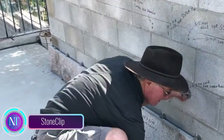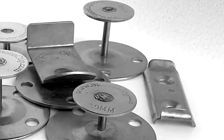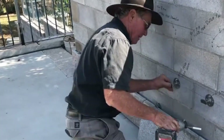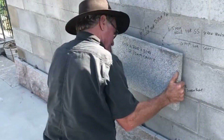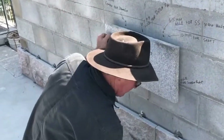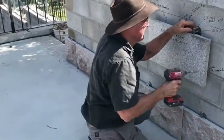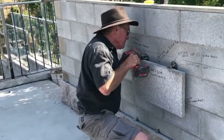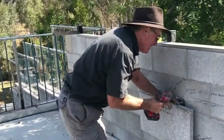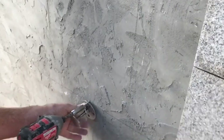Stone Clip — a revolutionary way to secure stone cladding. Say goodbye to traditional methods that weaken your stone's integrity; Stone Clip offers a safer and more durable solution for stone cladding installations. It's your go-to system for a variety of stone weights, dimensions, and sizes — from petite tiles to massive slabs. Whether indoors or outdoors, on ceilings or even over water, Stone Clip's adaptability knows no bounds.